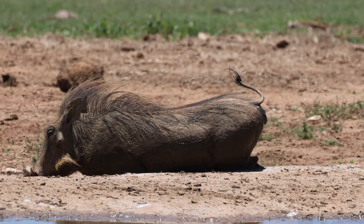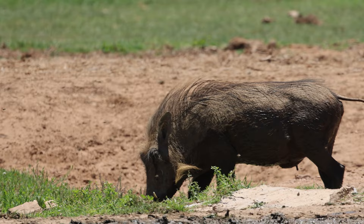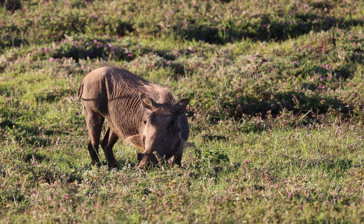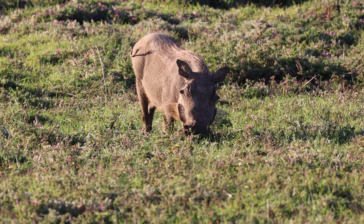Despite their slightly portly appearance, at top speed a common warthog can move up to 48 kilometres an hour, although it is very rare to see them moving at this sort of pace. Especially in the particularly hot conditions we encountered in Addo, where they were far more likely to be found either dust-bathing or, if possible, mud-bathing, to keep themselves cool and parasite-free.